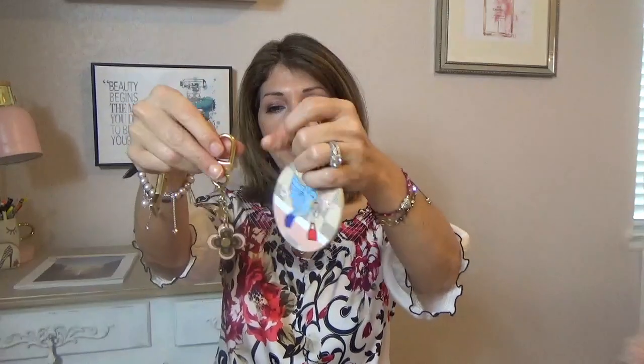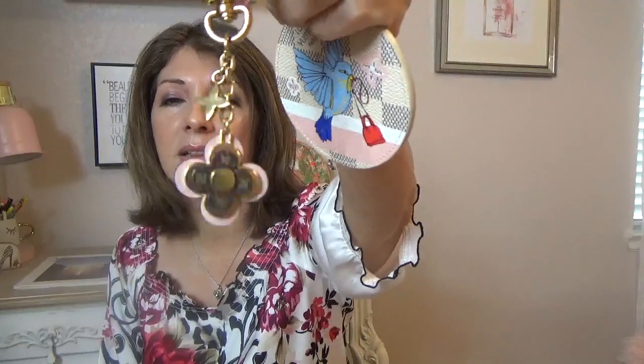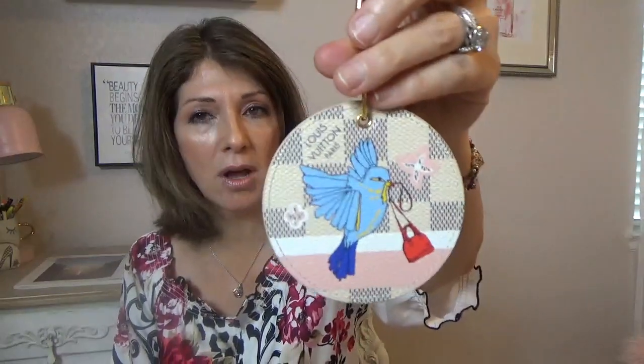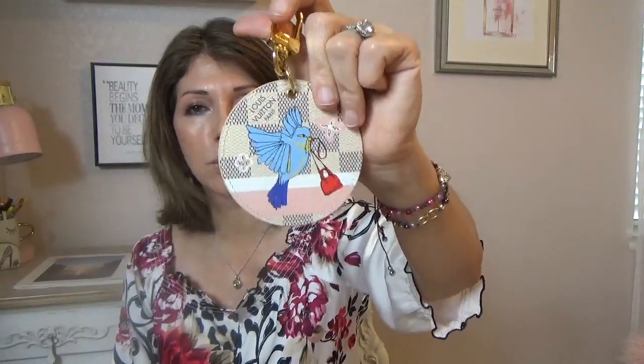My next bag charms are my Louis Vuitton bag charms - I have three here and I love these. This one is one of my favorites. When I first got it I wasn't sure I liked it because it hooked onto things, but I think I just had a bad week because I haven't had that issue since. They still sell this one and I would buy it all over again. I use it a lot but only on my Damier Azur bag, and it looks just stunning on it.